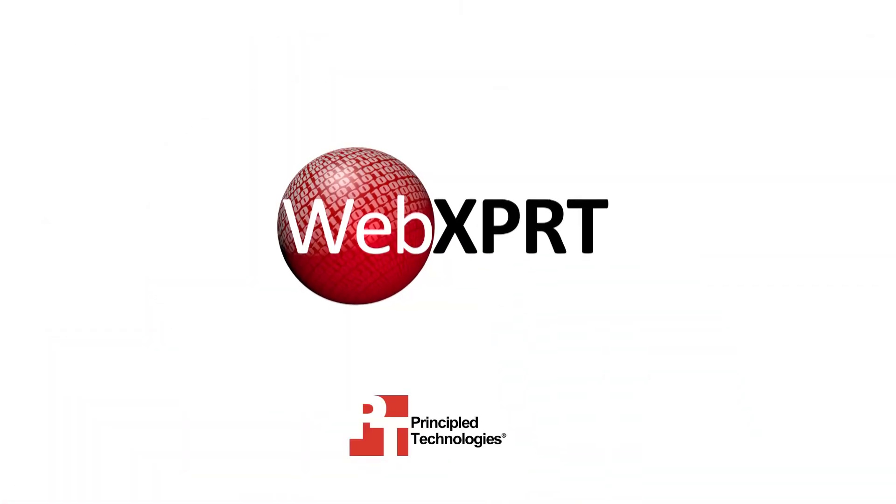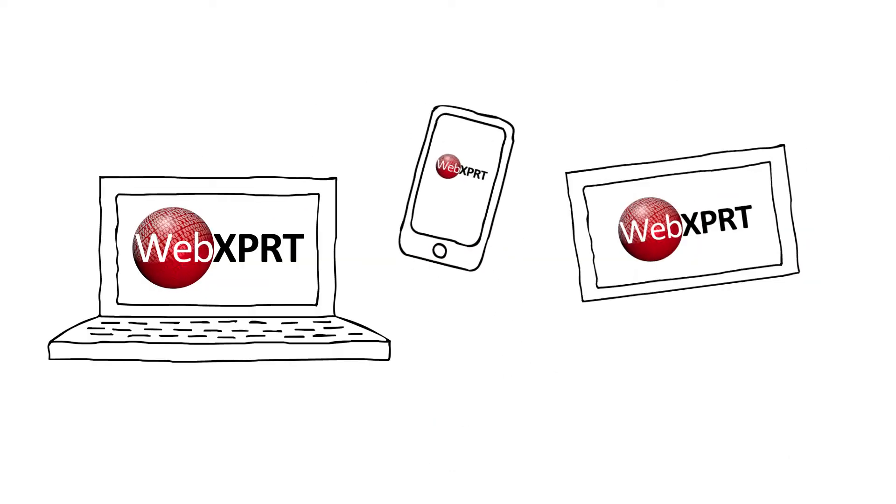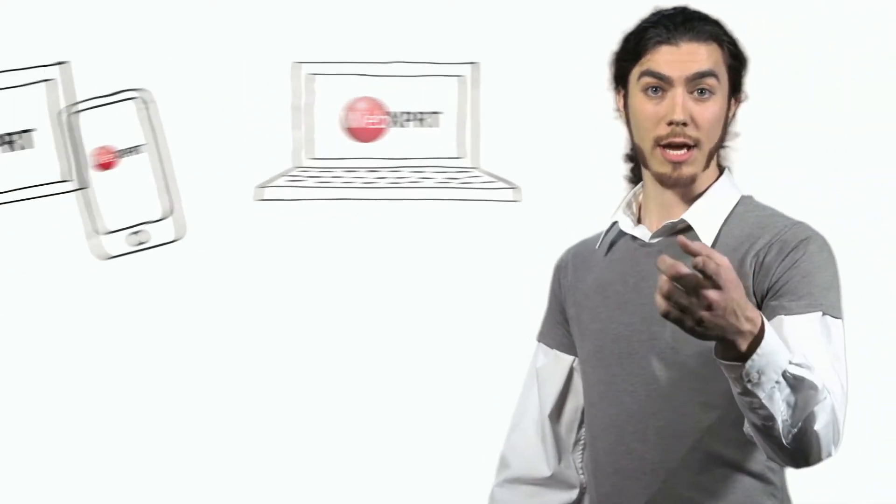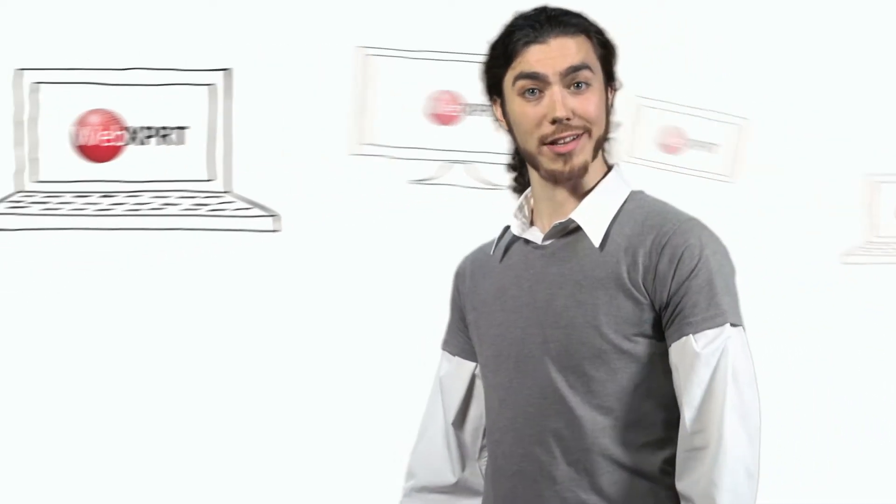WebExpert is a brand new, free tool that you can run on almost any laptop, tablet, phone, or other web-enabled device. With it, you can find out how fast that device and its web browser are at handling common web operations. WebExpert gives you results that you can compare to those of other devices so that you can make sure that your web work is going as quickly as it should.